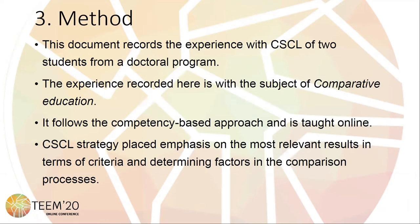This document records the experience with collaborative work. The experience recorded here is with the course of comparative education. This course follows the competency-based approach and is taught online.